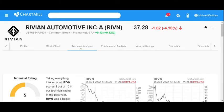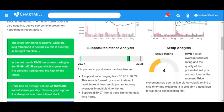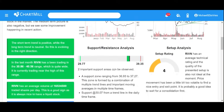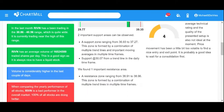Looking at the technical analysis in Chartmill for Rivian Automotive, ticker RIVN: the overall technical rating is 5 out of 10, which is just average. Short-term trend is positive and it's been trading positively, with average volume, which is good. There's a support zone from $36.93 to $37.27. The overall setup rating is only 4 out of 10, so the setup is a little below average. There's a resistance zone from $38.91 to $38.96.